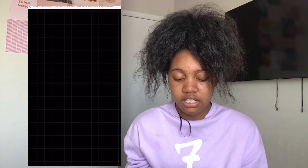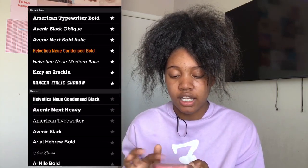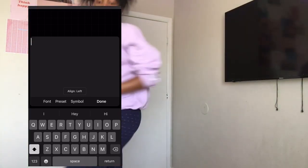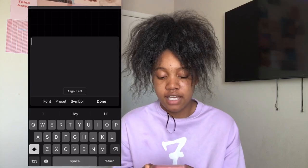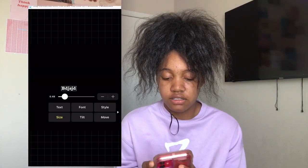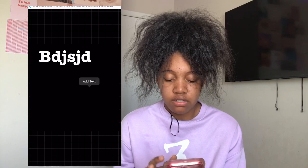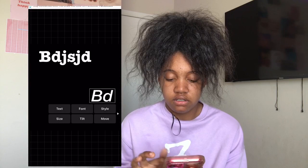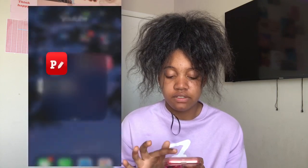Next I have this Font app — this is how I make my thumbnails. You just pick an image and any color, and then you get all these fonts to use. These are all the fonts I have saved. This is the font I use for my thumbnails.